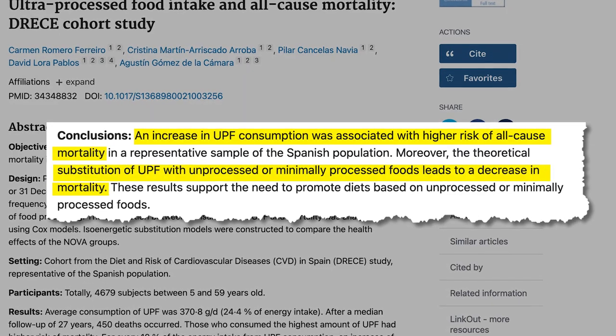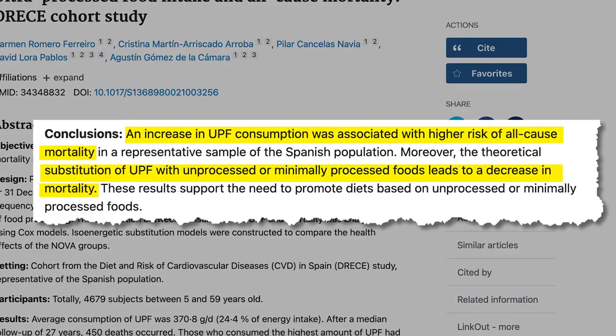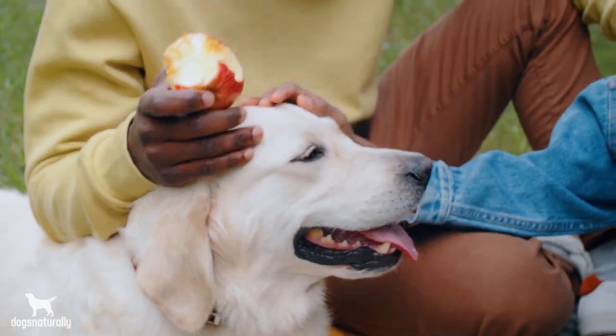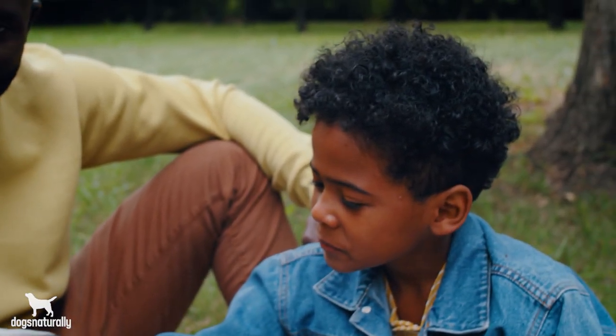This 2021 study is really eye-opening. Researchers found that the more processed foods that people eat, the higher the all-cause mortality rate, which means death from all causes. And substituting processed foods with fresher minimally processed foods decreased the mortality rate. So the obvious answer is your dog needs to eat fresh whole foods to have the best chance at a long and healthy life.